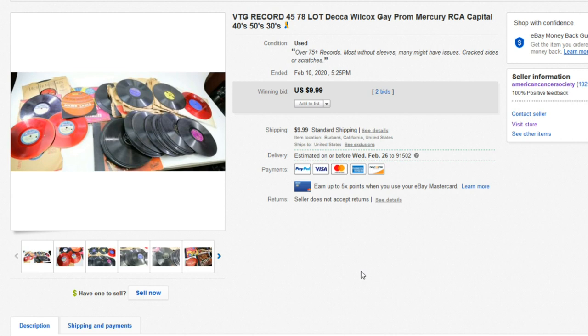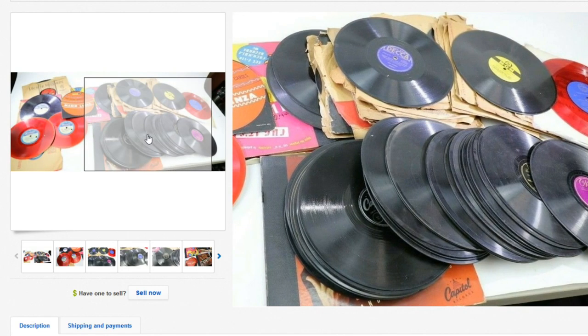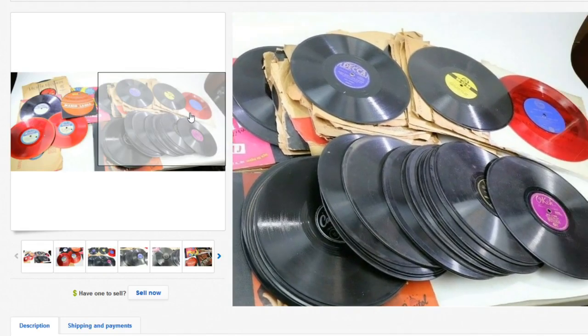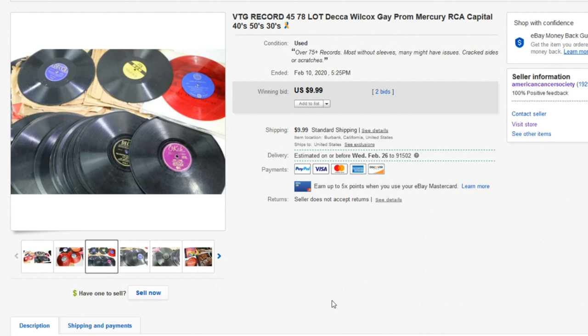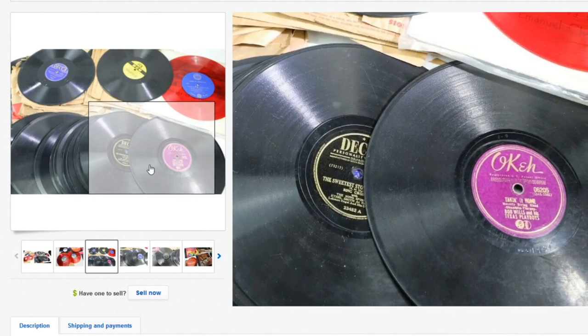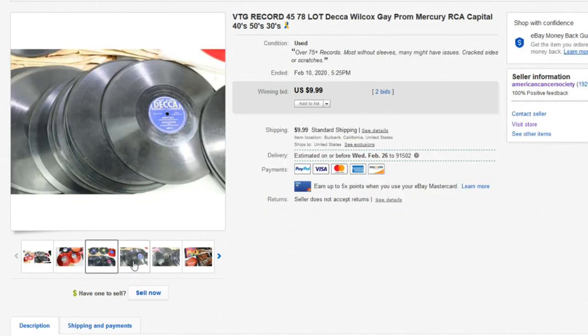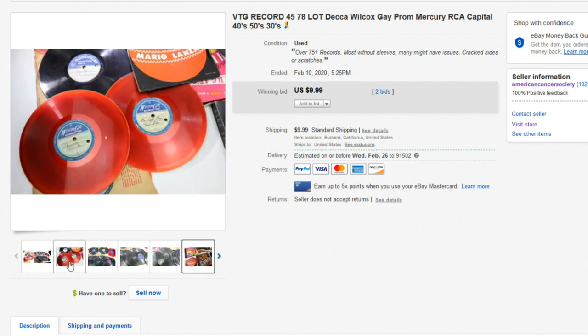Next up we have this record lot — these are 45s and 78s. Whoever got this got a really good deal. We get a ton of records into the shop and for the most part 95% of the time they're junk. This was a mystery lot — I didn't go through every single one carefully. There could be rare stuff in there. Someone got this great deal of records for $20. Look out for older records — some of these go for hundreds of dollars.